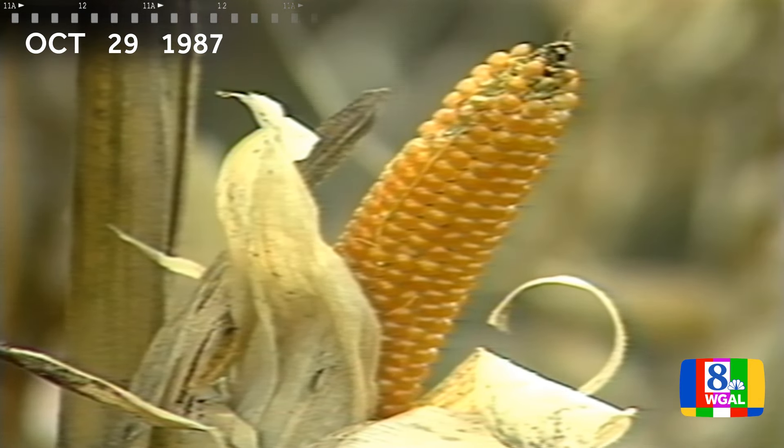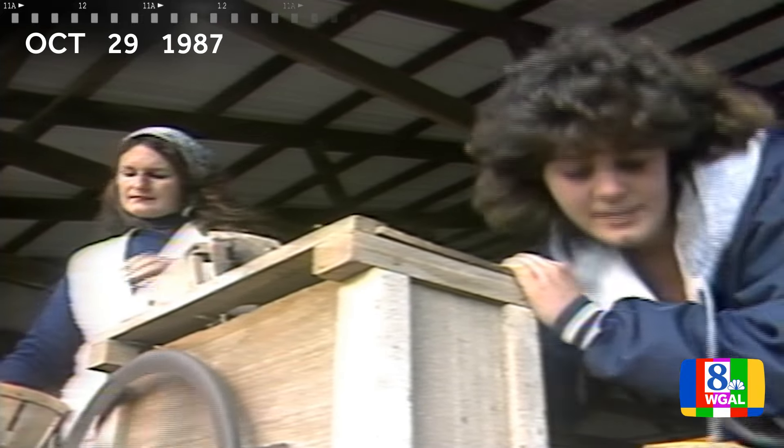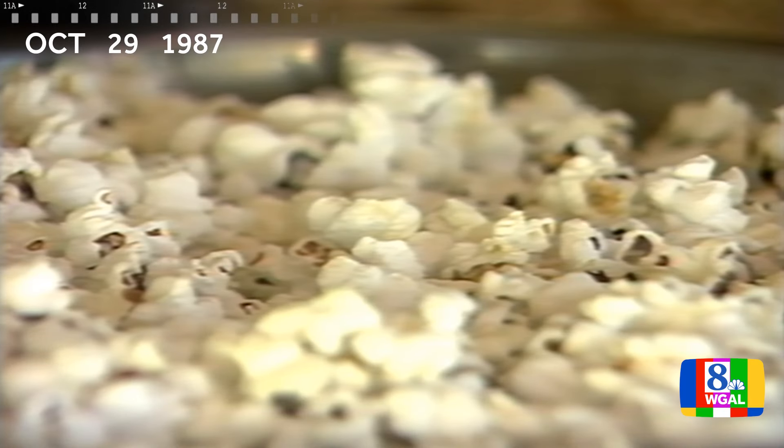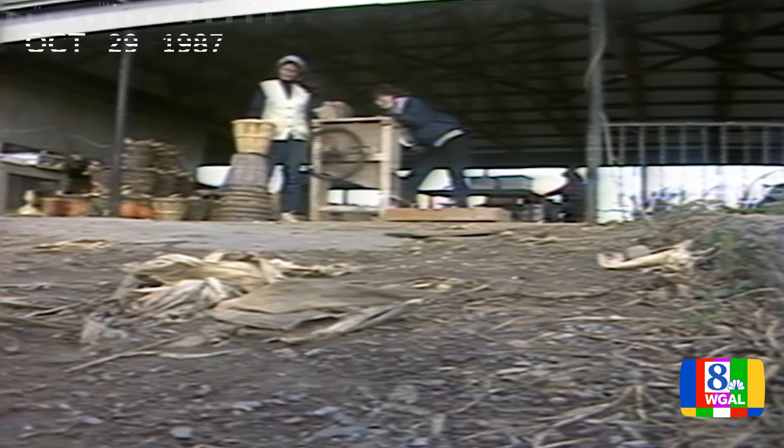And by the way, if you want any of this corn off the cob, members of the Wilcox family will be glad to shell it for you. The kernels from one cob will make two quarts of popcorn. In Berks County, Susan Shapiro, News Center 8.